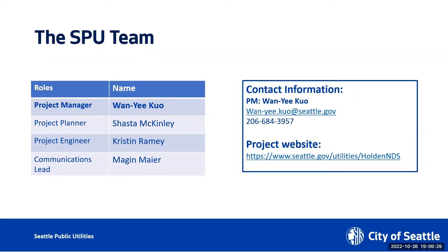First I want to introduce our team. You won't see my face but I'm the project manager Wang Yi Kuo. Next is going to be project planner Shasta McKinley and Shasta also had some video issues.